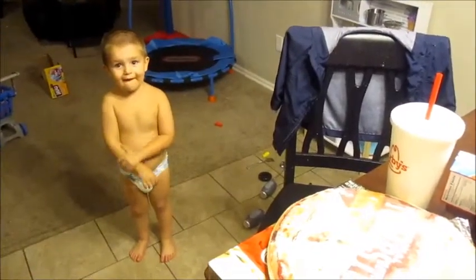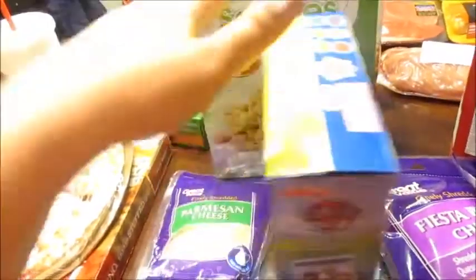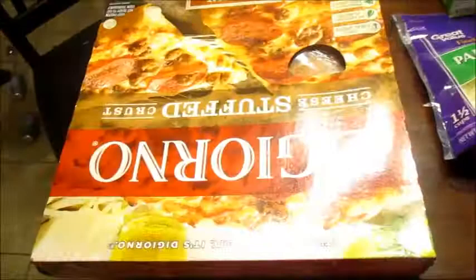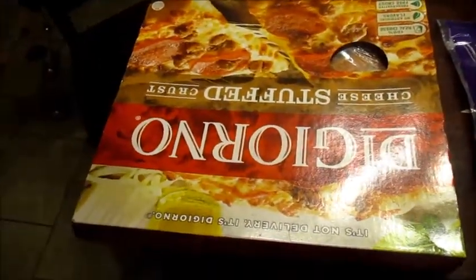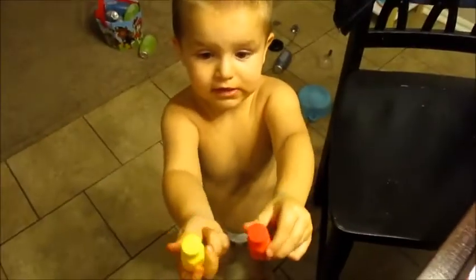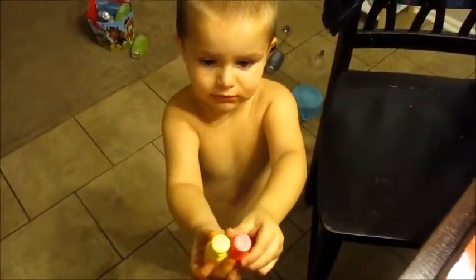For Carson as a snack I got him a thing of Paw Patrol fruit snacks because that's his favorite. And then we got the original Tombstone cheese pizza and the DiGiorno cheese stuffed crust three-meat pepperoni pizza.